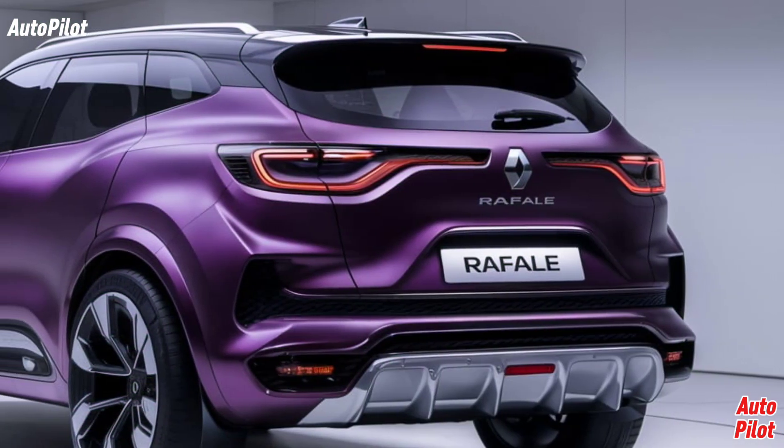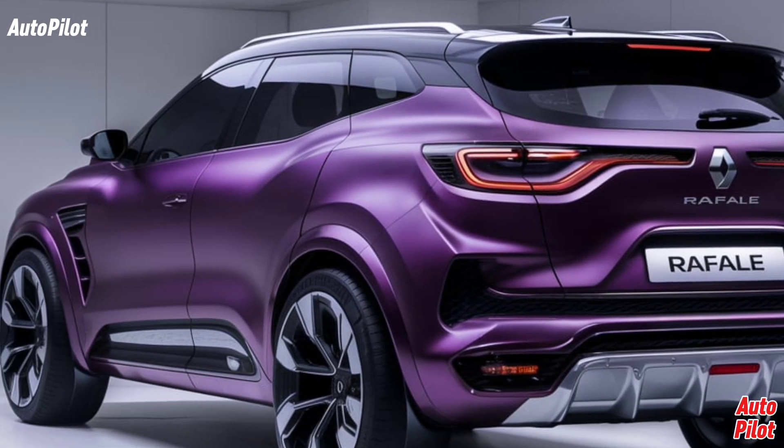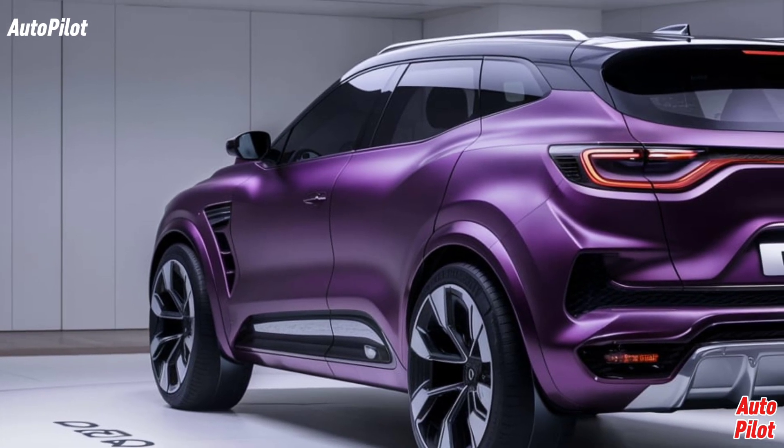The Renault Rafale also includes a unique solar bay panoramic roof, which can adjust its opacity to control the amount of light entering the cabin. This innovative feature adds a touch of luxury and enhances the overall driving experience.